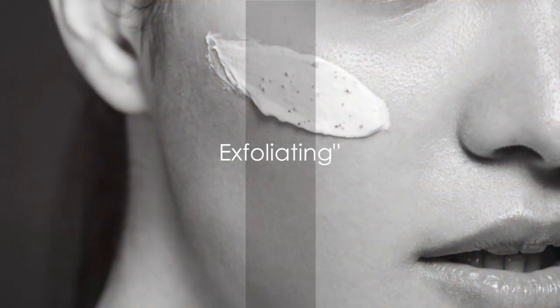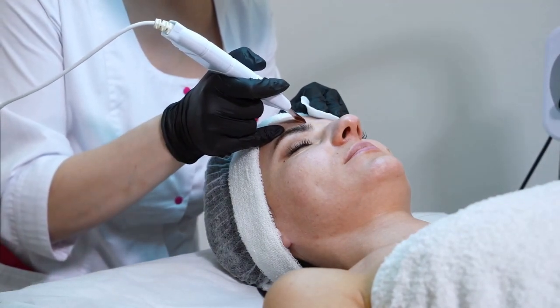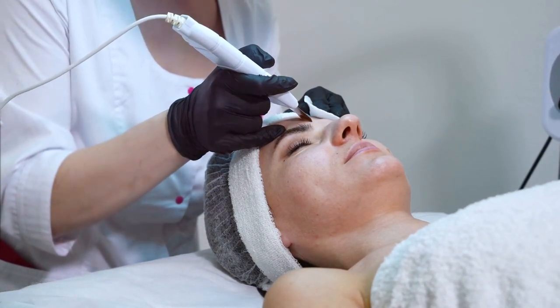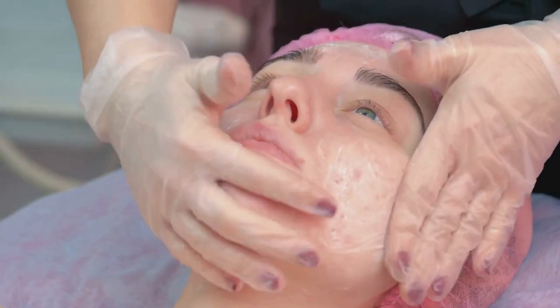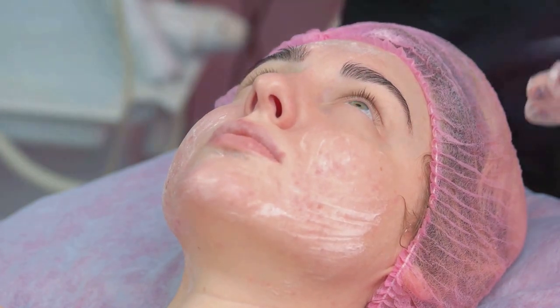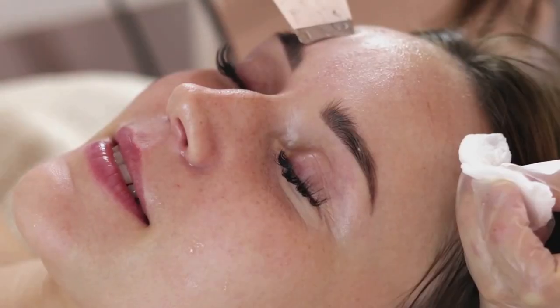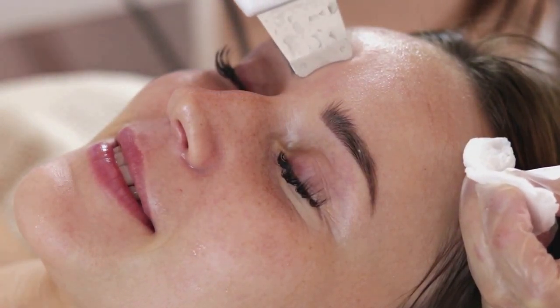Step two involves exfoliation — a crucial process that sweeps away dead skin cells and unclogs pores, revealing a fresh, radiant complexion beneath. However, limit this to a few times a week to avoid irritating your skin. Exfoliation paves the way for more effective absorption of skincare products.